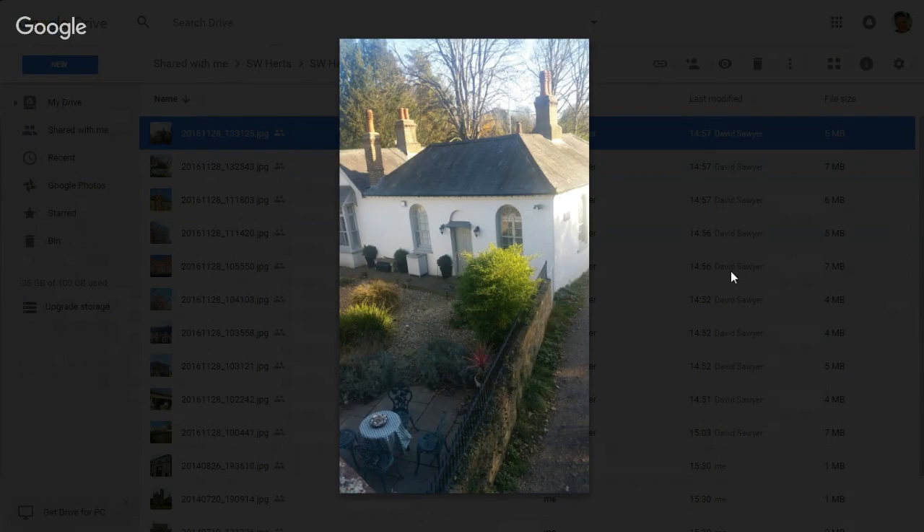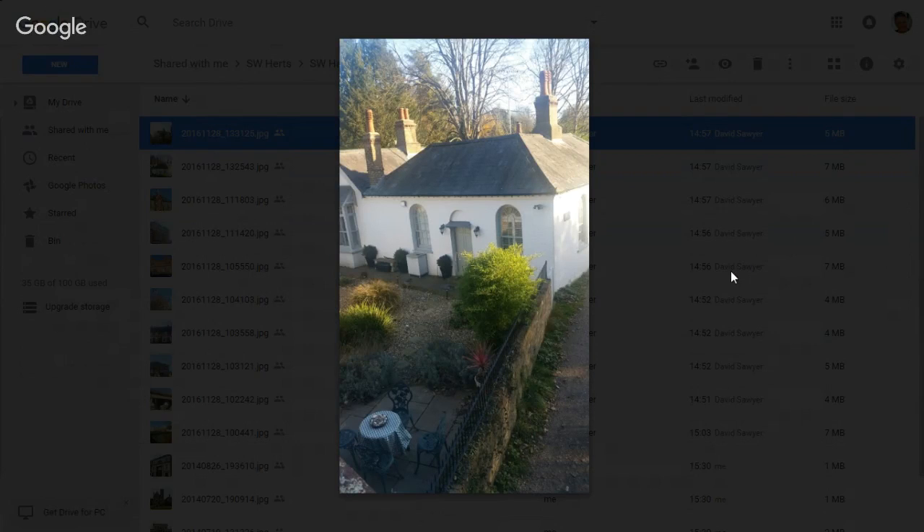Next we have the Canal Cottage down Grove Mill Lane. This was listed in 1983. These are all Grade II listed buildings — most listed in the early 80s when someone had the thought that we should be protecting some of these buildings. This is a quaint little cottage, almost like a lock keeper's cottage, right down by the canal bridge in Grove Mill Lane. You take that turning on the left before you get to the Grove, go over a bridge, and just on the left by the canal is the Canal Cottage. People watching, you can find these buildings — they're quite interesting.